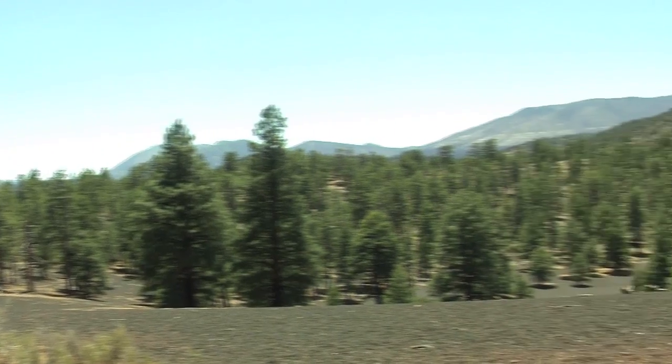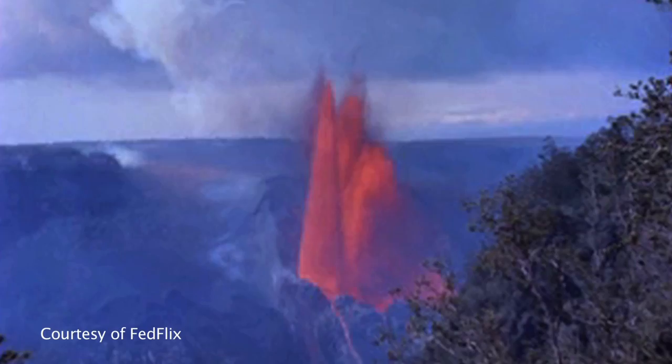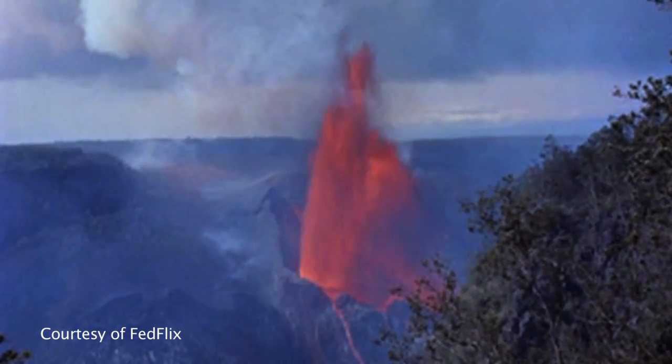Although San Francisco Mountain has not had a violent eruption for over 200,000 years, MNA docent Jerry Snow says a new eruption could occur in the future. Maybe every 1,000 years or so we have an explosive eruption here that creates a cinder cone. Sunset Crater was about 1,000 years ago — so maybe it's time for another one. So stay tuned.